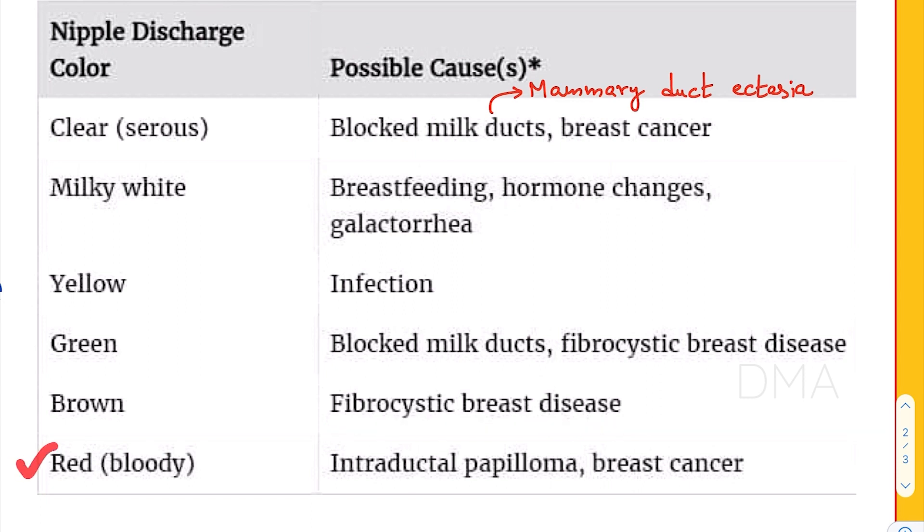If the nipple discharge color is going to be red or bloody, it is a danger sign, because it could be due to an intraductal papilloma or even breast cancer.